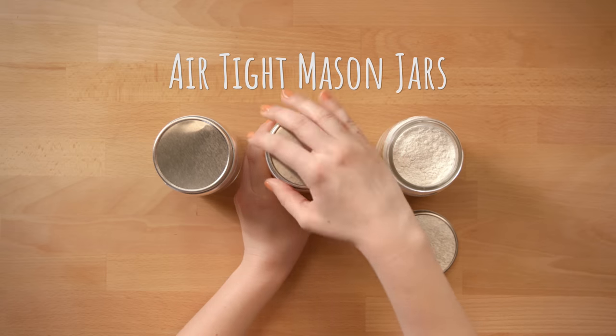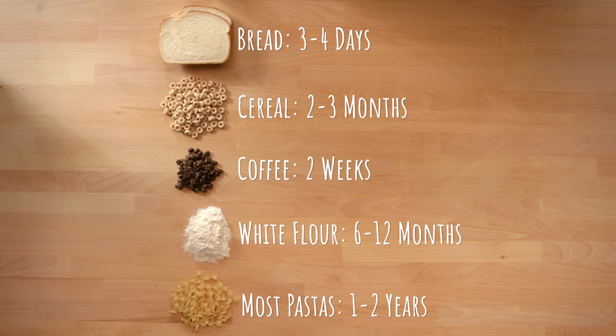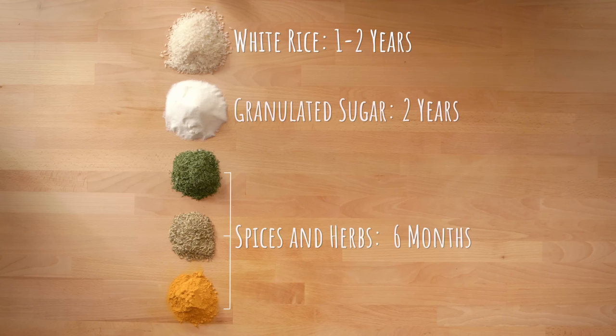Your cupboards are where your foods are most vulnerable to insects and rodents. Store things like pasta, rice, flour, and herbs in airtight mason jars to keep them fresh and pest free. Olive oil should be kept away from light in a dark cupboard because UV rays can break it down. Here are some storage times for the most common non-refrigerated open box food items according to the Pacific Northwest extension.